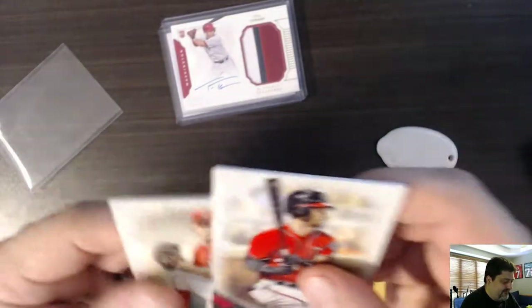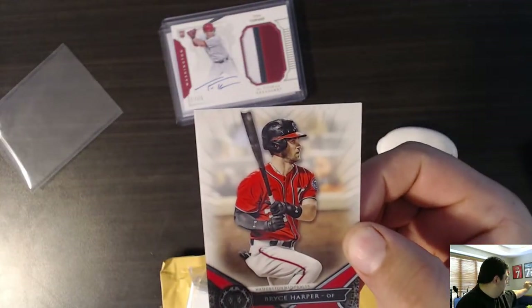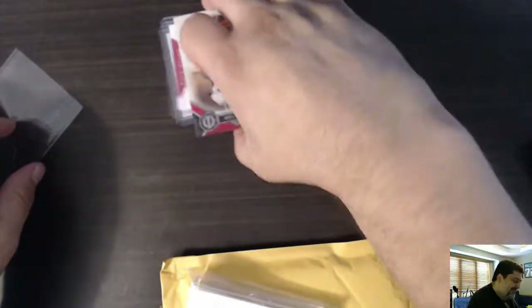And then we have what looks like some base — Topps Tribute. Look at those cards. Thick cards. You're not going to say anything? Nope. What do you got to say about the Nationals? How are they doing this year? Nope.